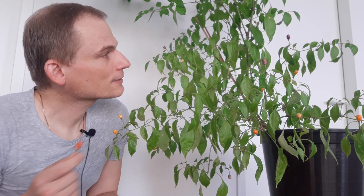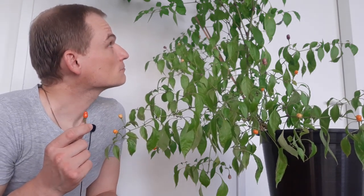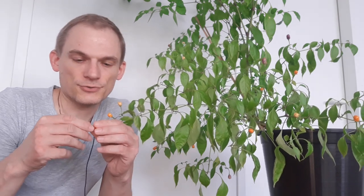Nice fruits growing upright. Not very many of them, but an okay amount and a nice big plant. Nicely grown. I had pruned it intensively in the past, but without further ado.